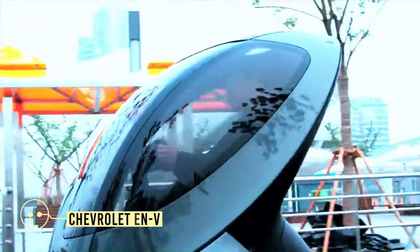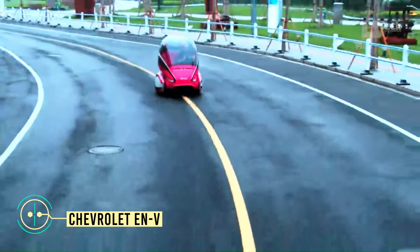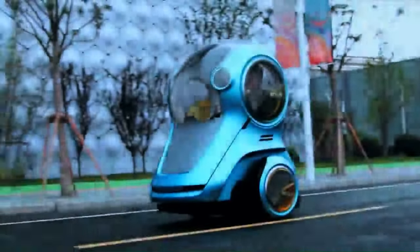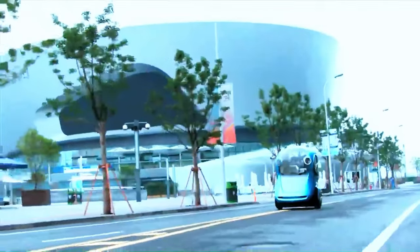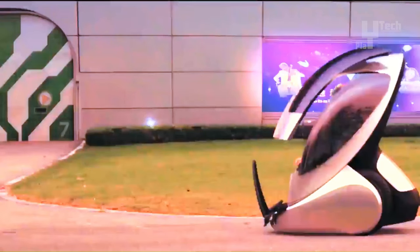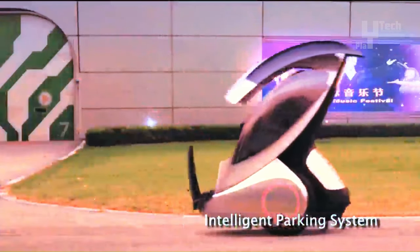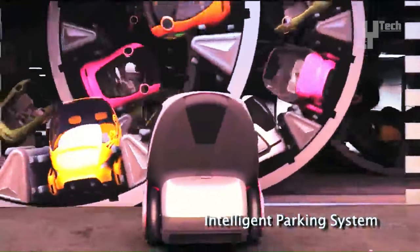The Chevrolet ENV, short for Electric Networked Vehicle, represents a pioneering two-seater electric personal vehicle concept crafted by General Motors. Tailored for urban transportation, it boasts a compact footprint, facilitating seamless navigation through crowded city streets. Equipped with autonomous driving capabilities, it can autonomously park and even follow its owner on foot. Powered by a lithium-ion battery pack, the ENV delivers an estimated range of 40 kilometers, offering practicality and efficiency for urban journeys.